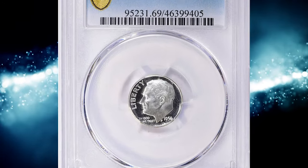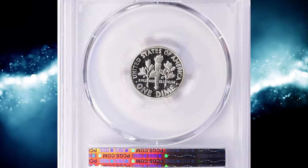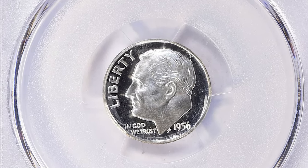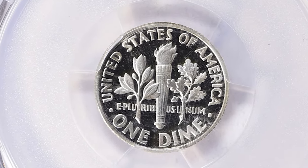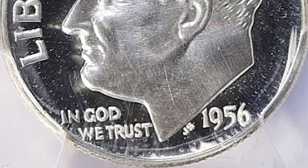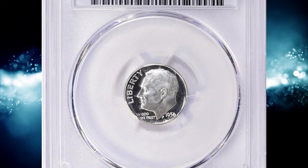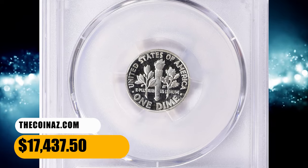Number 1. This is a 1956 Roosevelt Dime in PR-69 deep cameo condition. With the coin market booming, that year's proof set sales nearly doubled those of the year previously. By this point, proof sets of previous years were such objects of speculative trading that some dealers actually displayed chalkboards at coin shows with their buy/sell prices updated several times daily. This issue is common across all grades through PF-69, with enough certified as cameo to be readily collectible, but ultra cameo or deep cameo examples remained fairly scarce. This one fetched a sum of $17,437.50 with buyer's fee at auction.